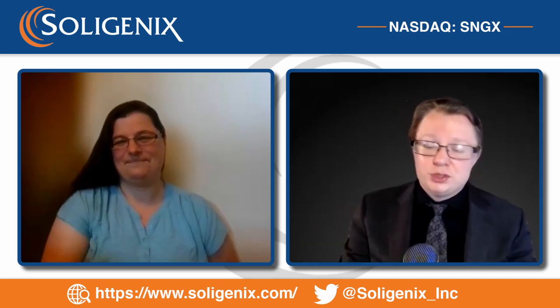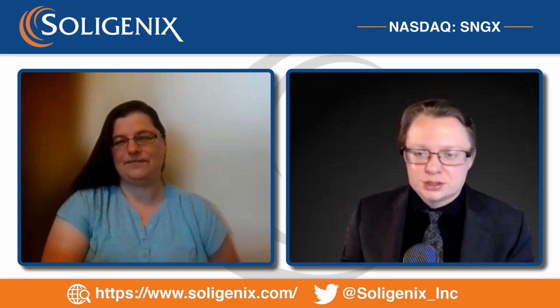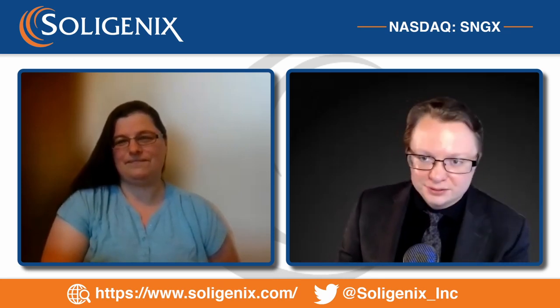Thank you, Oriela, for giving us the reader's digest version. We encourage everyone to go read the news release and report back if you have any questions. Stay tuned for another update coming soon. Oriela, thank you so much for your time today. Thank you, Michael.